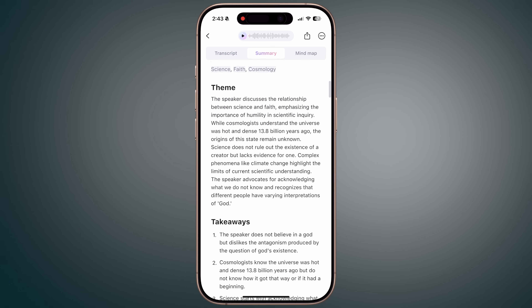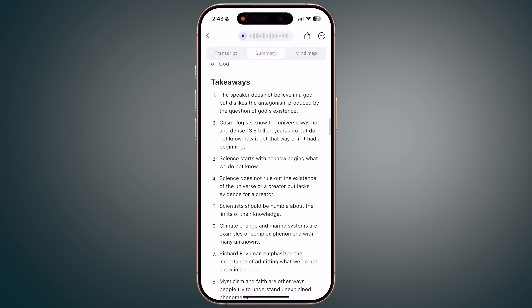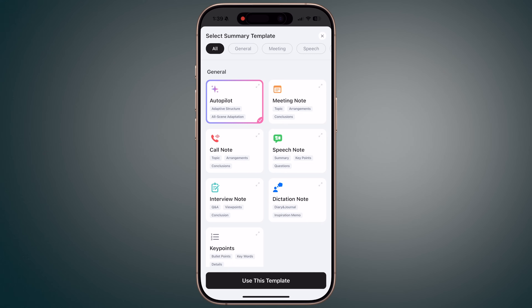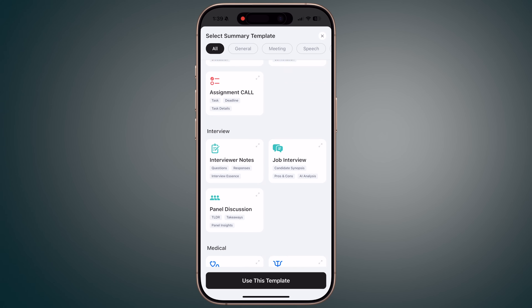As standard, the app also creates summaries and mind maps. I didn't find the mind maps especially useful, although I'm perhaps not the target audience for them. But the summaries are great, and it's worth pointing out that you get 20 professional templates for things like meetings, lectures, job interviews, and others.